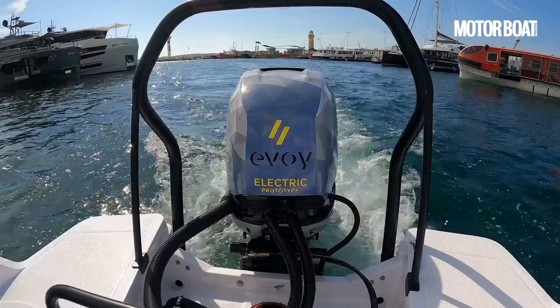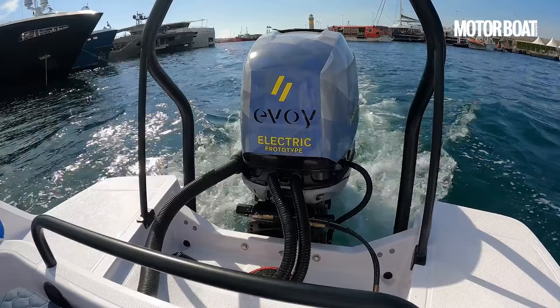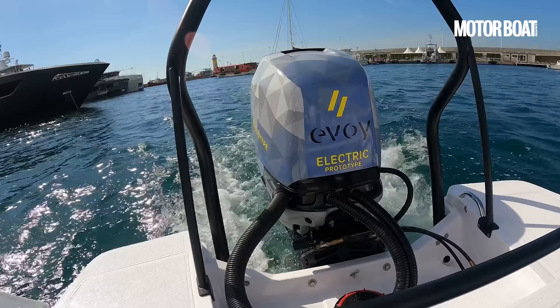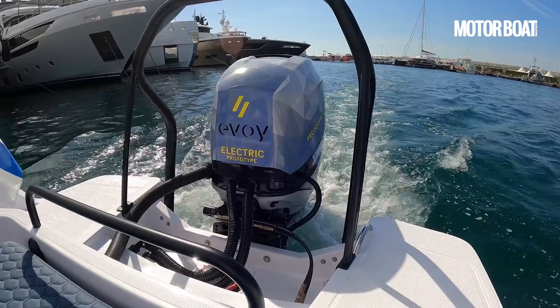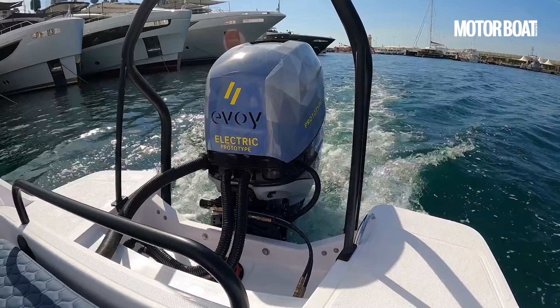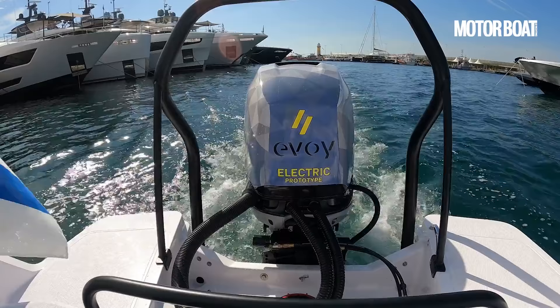Even though it's incredibly quick, it's actually at displacement speed where you appreciate the true value of an electric outboard — there is no noise at all other than the churning of water behind it. It's absolutely silent. Even the latest four-stroke outboards, refined and relatively clean as they are, can't match the silence or totally fume-free effect of this. That is a very impressive creation.